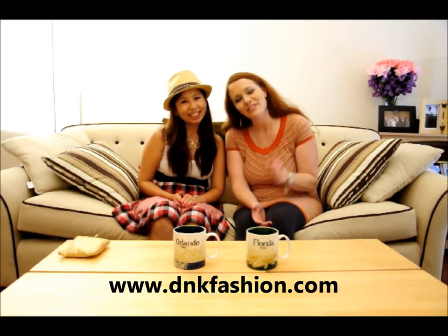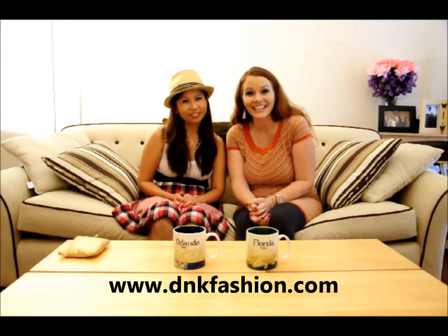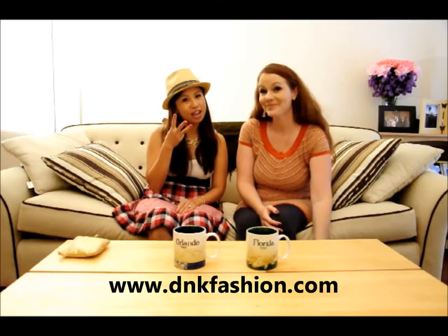Hi, I'm Katie. I'm Harry for D&K Fashion. Thanks for joining us again. Today we have bag number three for our June collection.